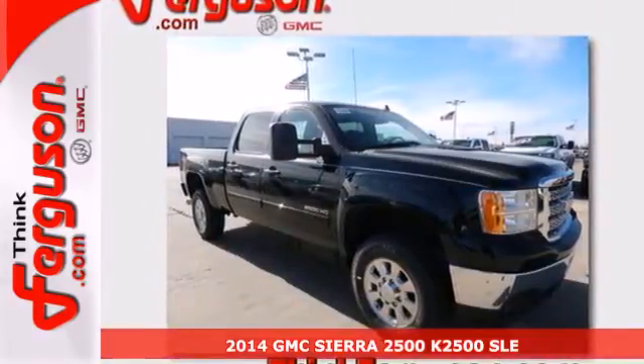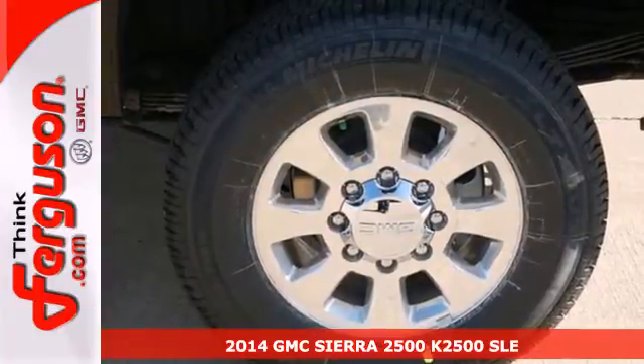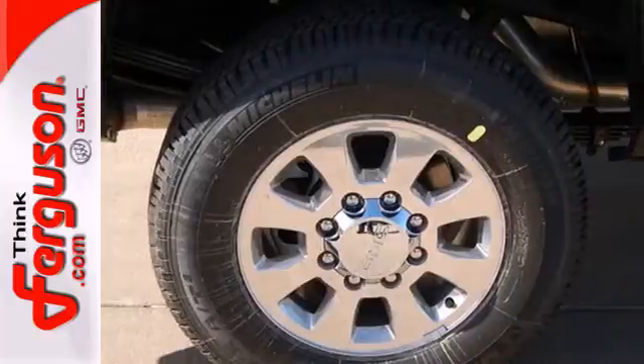Here's a 2014 GMC Sierra 2500 Heavy Duty. It was designed not only to work hard, but to look good while delivering both substance and style.